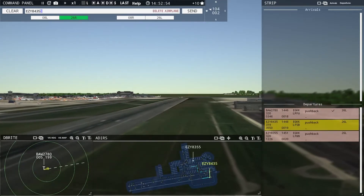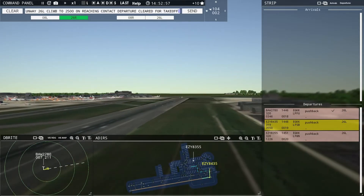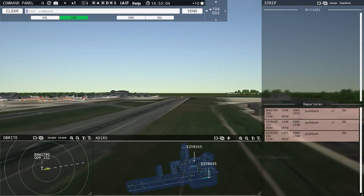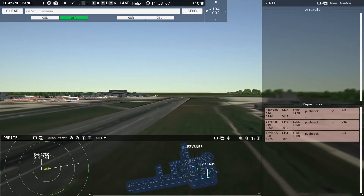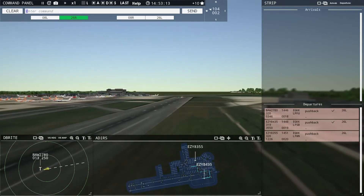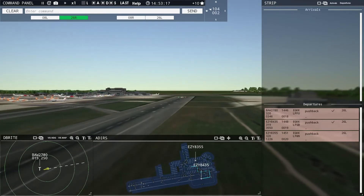EZ-8435, runway 26 Left, climb to 2500, on reaching contact departure, cleared for takeoff. Just hang in there guys — this is fixing to start hopping here. It's not bad to start slow — gives you a chance to get warmed up a little bit before all hell breaks loose. It'll start hopping here in a little bit.